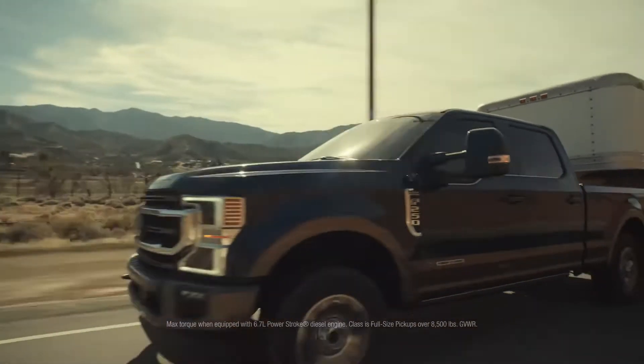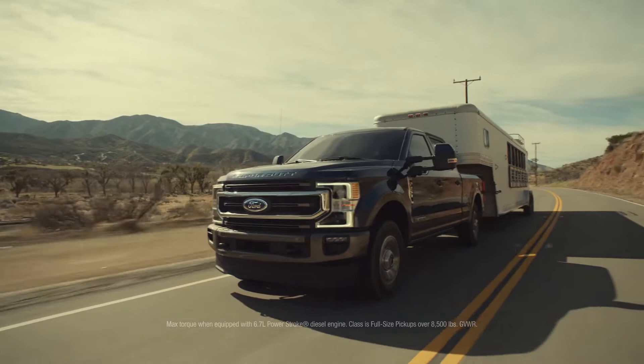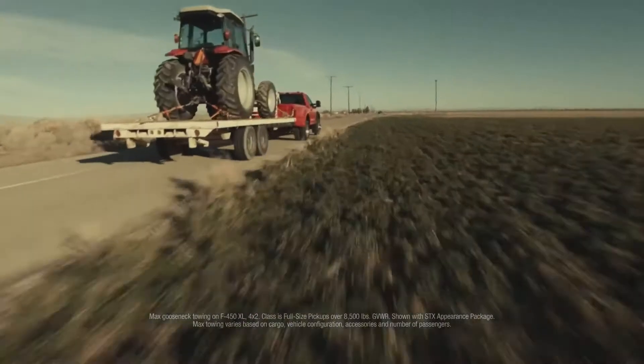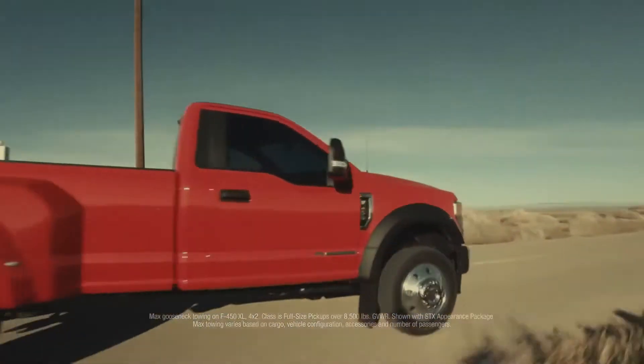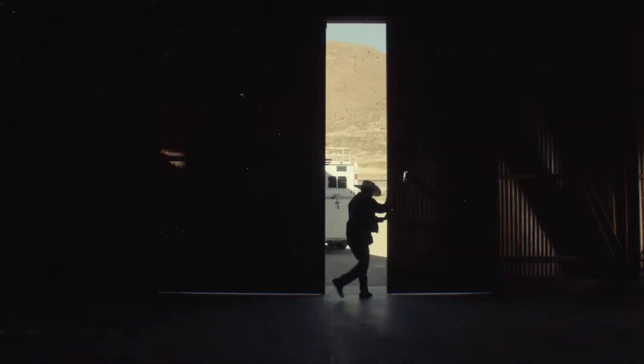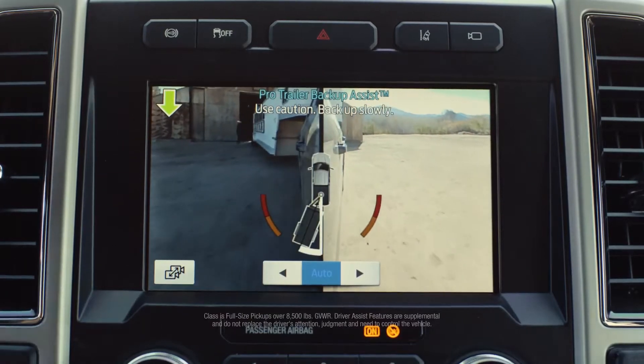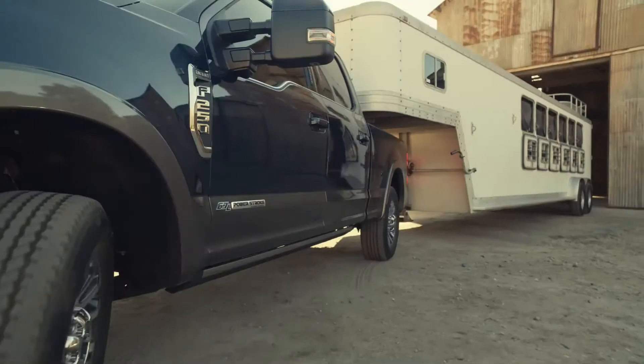There's torque, then there's 1,050 pound-feet of available best-in-class torque. There's towing, then there's up to 37,000 pounds of available best-in-class towing. There's backing up a trailer, then there's backing up with available class-exclusive pro-trailer backup assist.